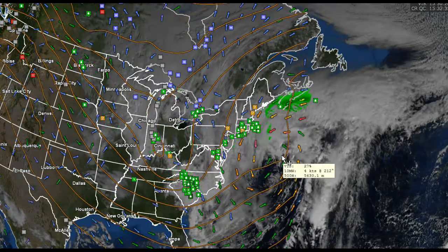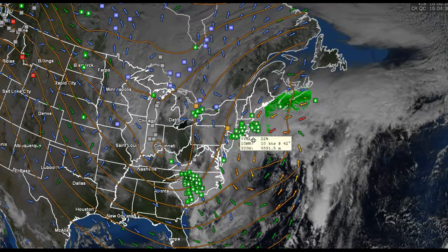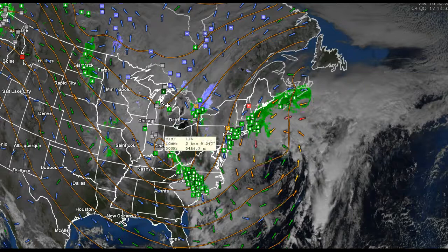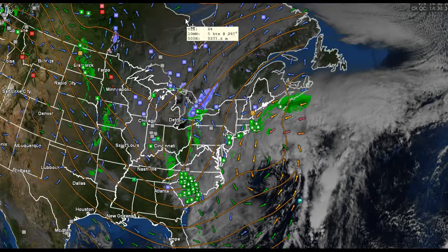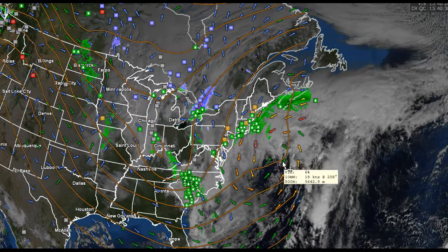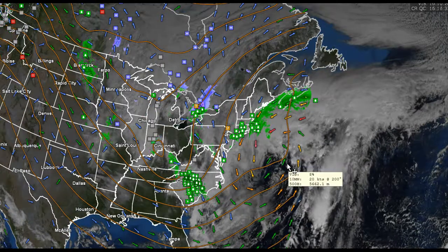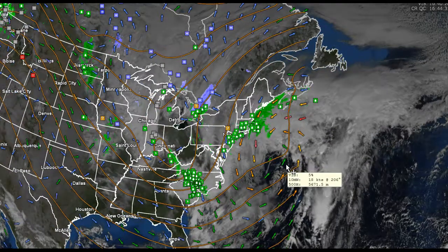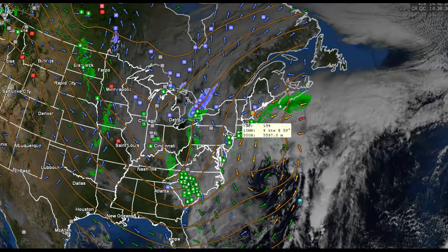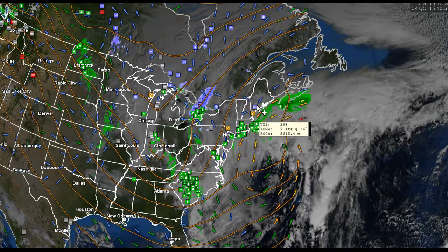You can see this kink in the 500 hectopascal flow. This is a negative tilt trough being kicked out of the mean trough extending from Hudson Bay into the Ohio Valley. This is a nor'easter that never really got tremendously involved in terms of intensity, but it is throwing just enough moisture that's going to swing through — and this is the problem.